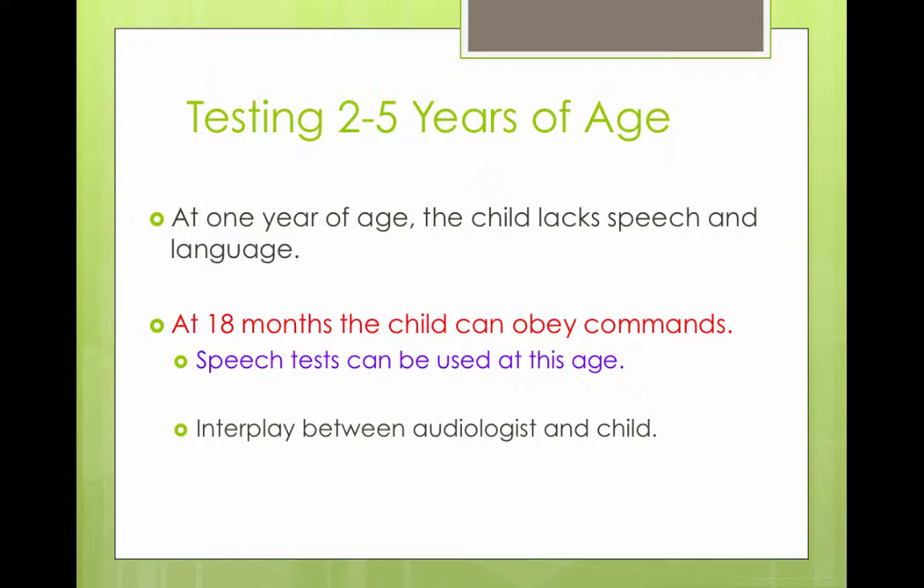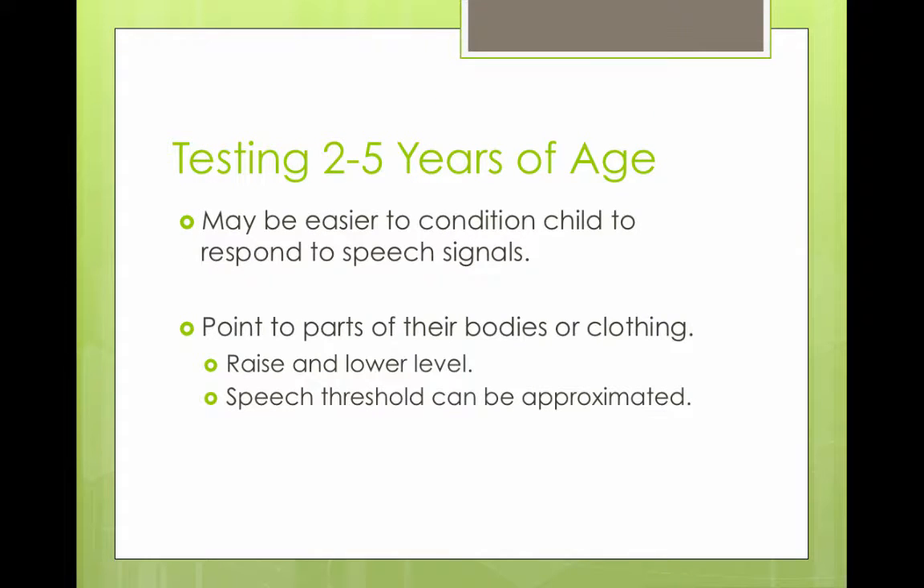At one year of age, the child is still lacking in speech and language development. Around 18 months, the child can start to obey commands, and speech testing can begin at this age, which is an interplay between the audiologist and the child — so you have to be a very engaging audiologist and like children.